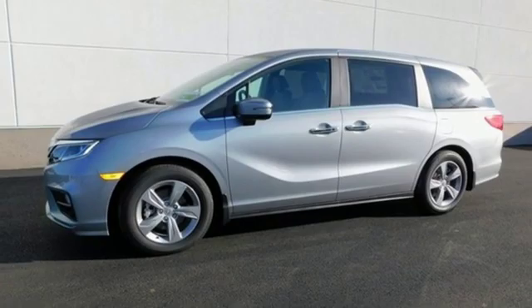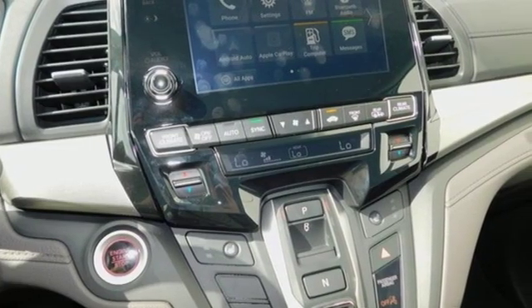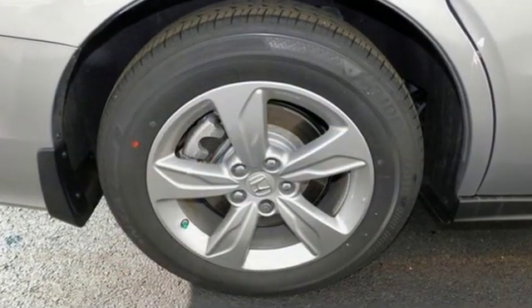Of the Odyssey, The Car Connection writes: it stands at the top of the minivan heap with more design flair and more driving enjoyment than most other three-row rivals.